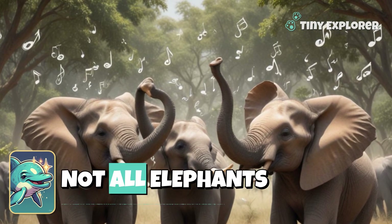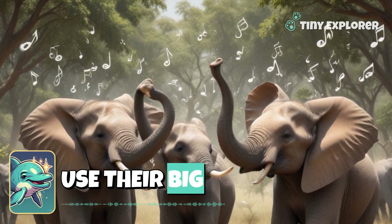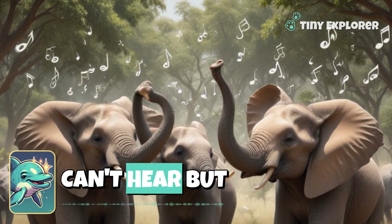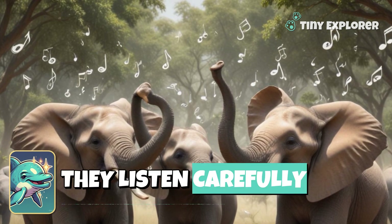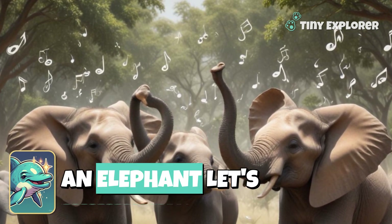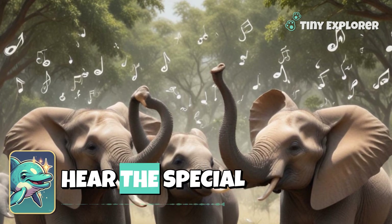But that's not all! Elephants use their big ears to talk to each other. They can make sounds that we can't hear, but with their ears, they listen carefully. Can you put your hand to your ear like an elephant? Let's hear the special sounds.